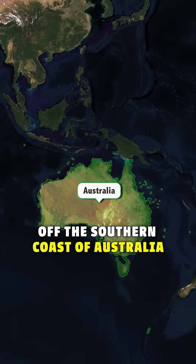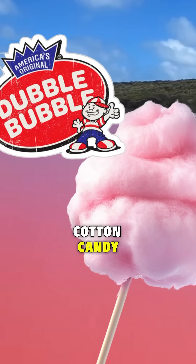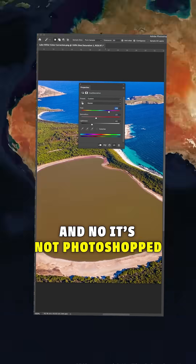Did you know, off the southern coast of Australia, on Middle Island, there's a lake that's neon pink? Think bubblegum, cotton candy, or the world's most vibrant smoothie. And no, it's not photoshopped.